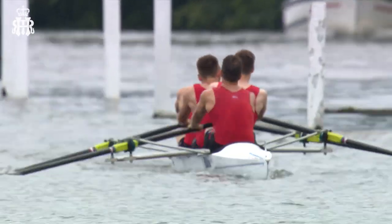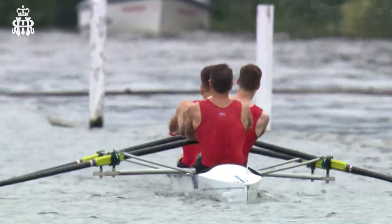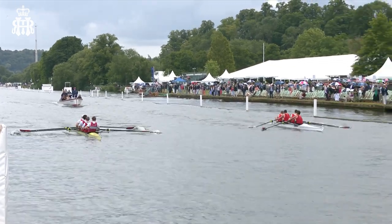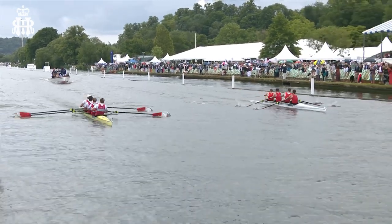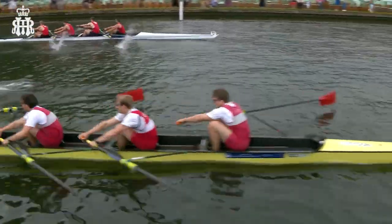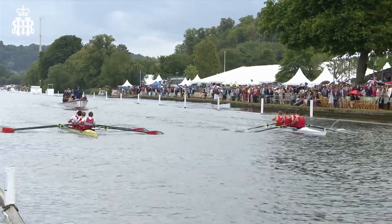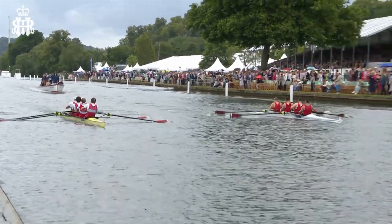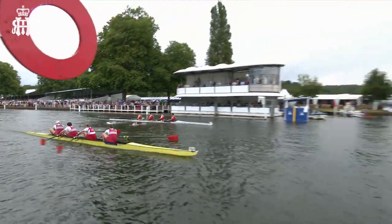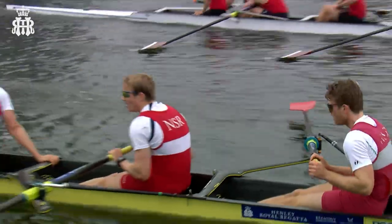Leon Taylor in the Marlowe bow is steering and has to keep clear of the booms. Norway just had that lead — the experience of Oslo is showing. You can hear the shouts from the stewards' enclosure as the crews go past. Marlowe at the top of your picture, Oslo nearest to the camera, and it is Oslo who have a slight lead. We come up to the finish line — Oslo in front, Marlowe coming back, Oslo in front, Marlowe coming back.